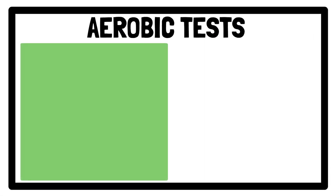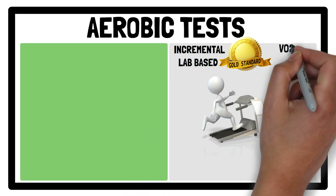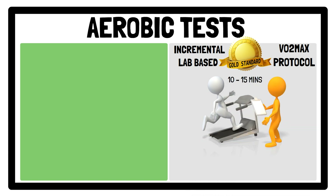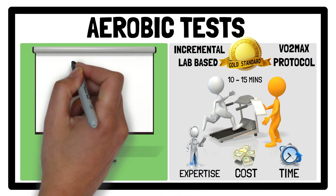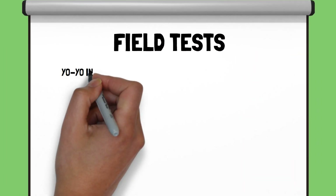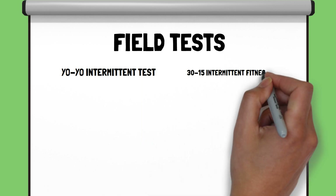The gold standard method of assessment of aerobic capacity is an incremental lab-based treadmill VO2 max protocol, lasting between 10 to 15 minutes. However, due to equipment cost, lab time and expertise required to run the test, field tests are more widely used. The two most common field tests include the yo-yo intermittent test, level 1 and 2, and the 30-15 intermittent fitness test.